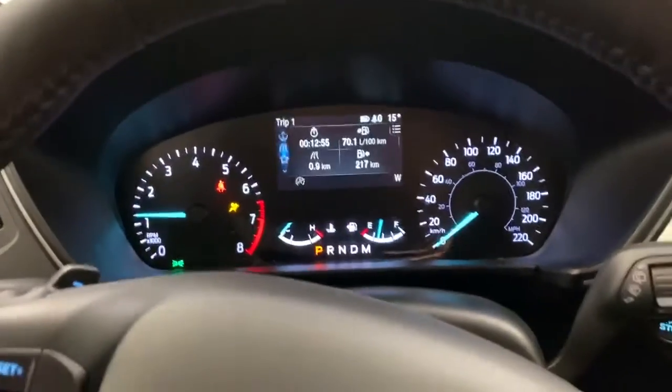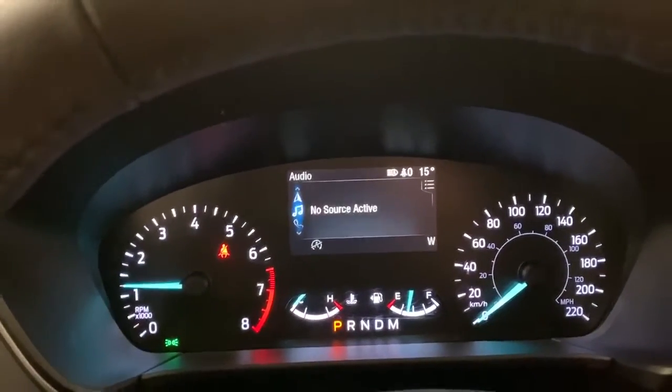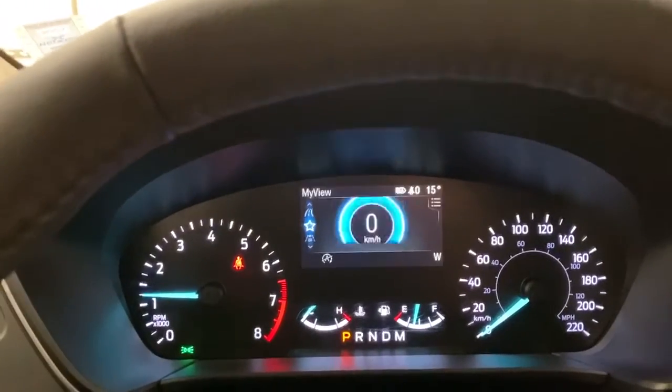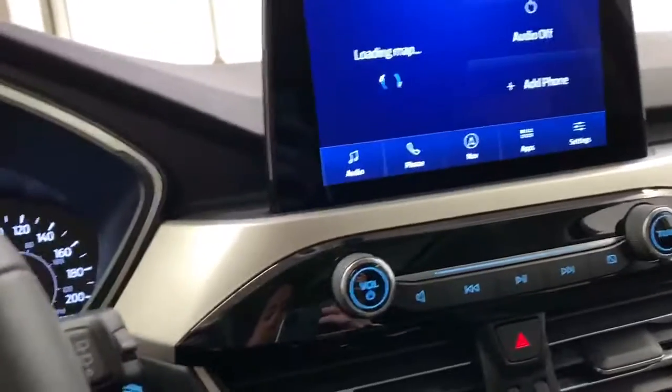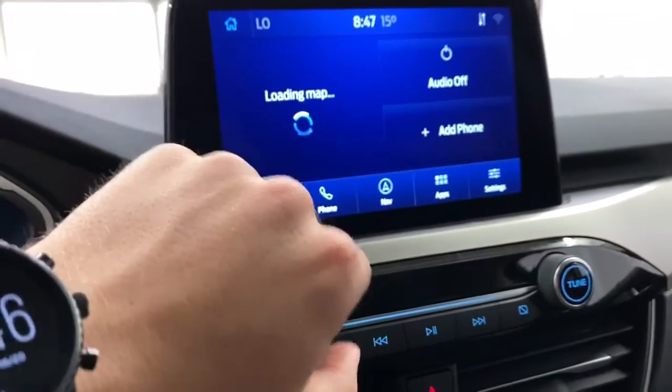Greeted by your menus. Lots of menus in here — you've got your information, your phone, audio, different navigations, driver assist, my view. This is an SEL, so it is your base model Escape, but it does come with navigation. You've got a fully working navigation here.